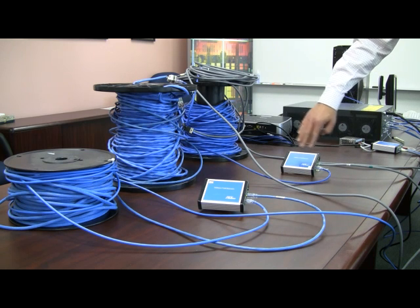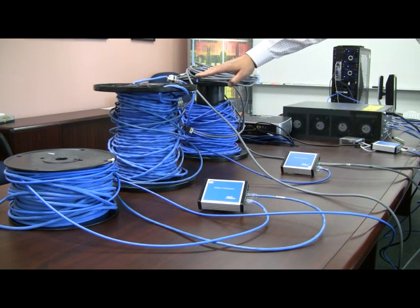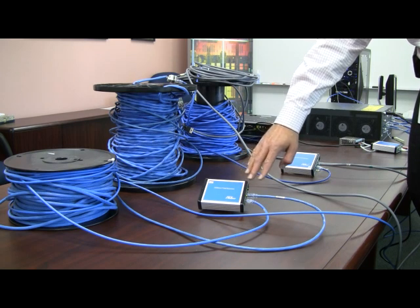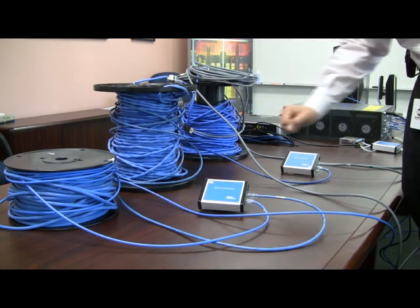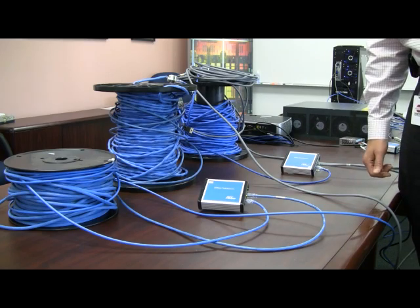The repeater is where the data gets regenerated. It goes through yet another 100-meter spool, to the final power over Ethernet repeater, and then gets retransmitted through yet another 100 meters of cable back to the end-of-row switch in the next room.